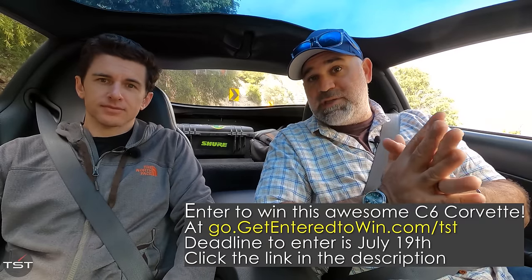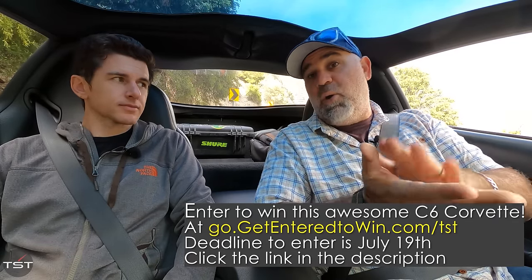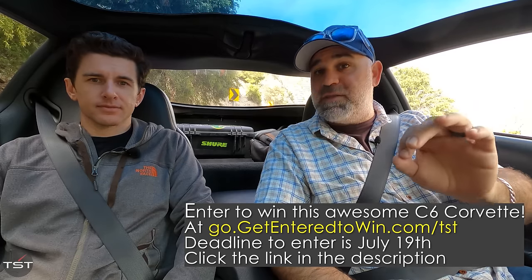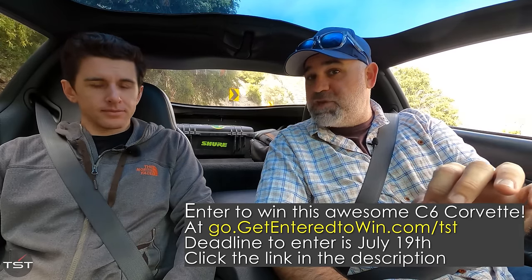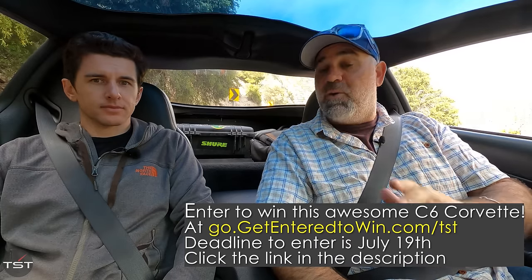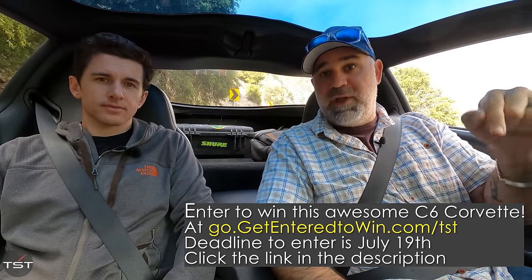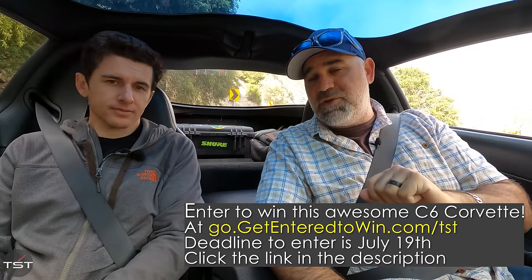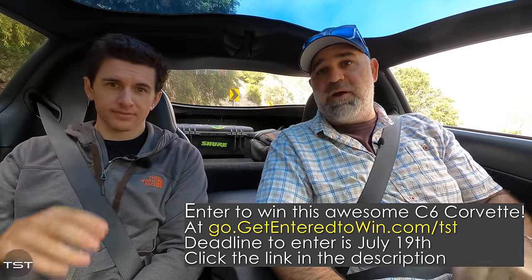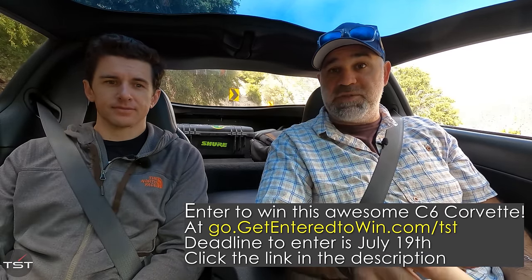Go to GetEnteredToWin.com slash TST or hit the link in our video description. Buy some merch, read the terms and conditions, understand what you're getting into. And at the end of July, one of you is going to take home this Corvette as tuned by The Smoking Tire. Thanks for watching, and stick around for the next one in this build series. We'll see you later.